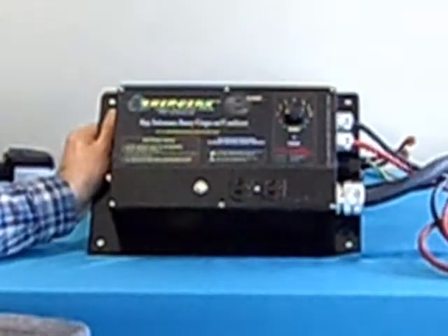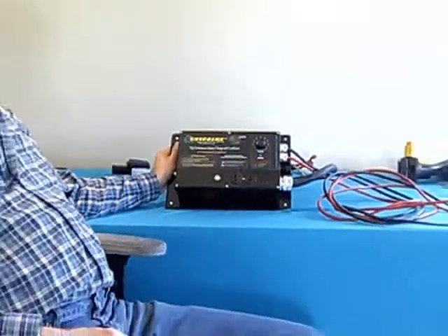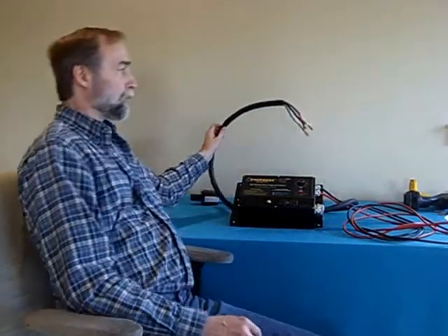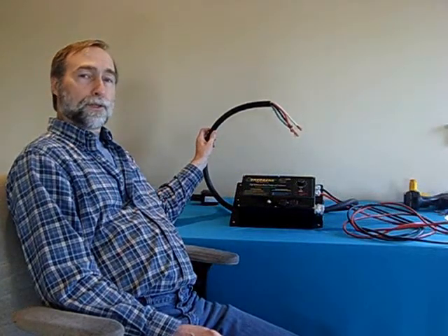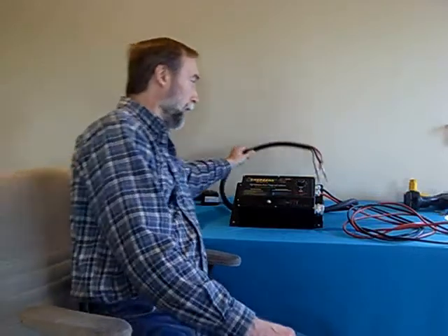This charger will charge any battery system from 72 volts up to 144 volts. It is completely computer controlled and automatic. It comes with a dedicated 220 line so that you can hardwire it directly into your breaker box, and it also comes with an open wire so you can attach it to the connector of your choice that is proper for your car.